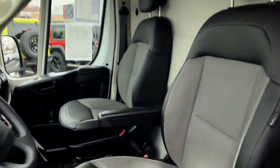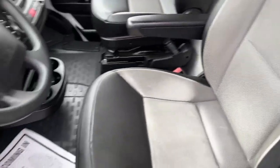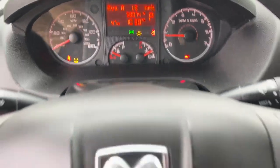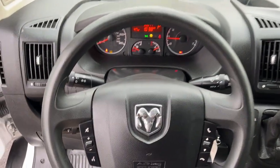Take a closer look at this sleek Ram Promaster 1500, the modern-minded commercial vehicle that boosts your business with substantial towing and payload capabilities, interior comfort, and impressive safety and infotainment features.